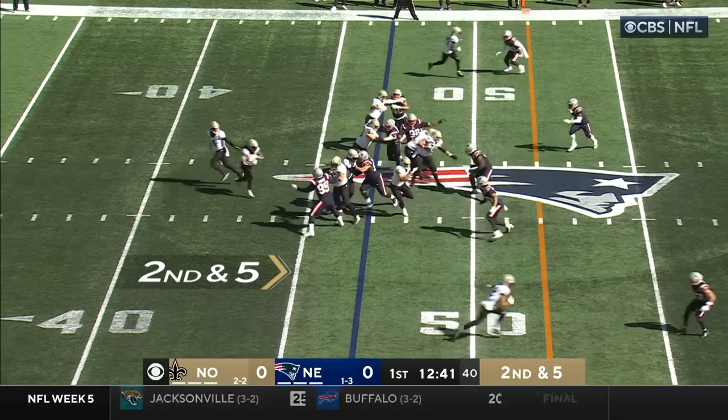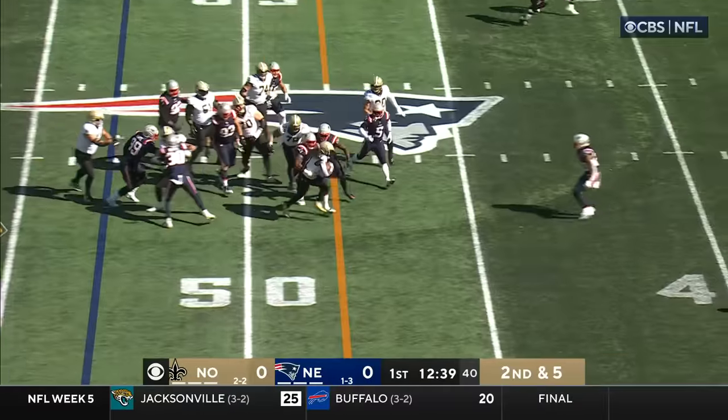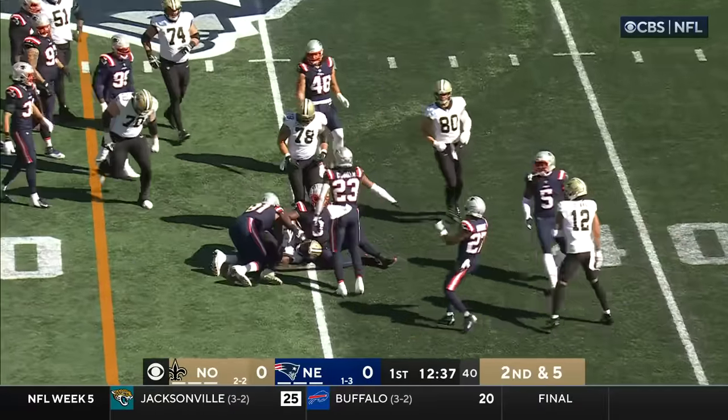He's getting with Derek Carr about the details of this offense. It's Kamara, second and five, and he's got the first down.